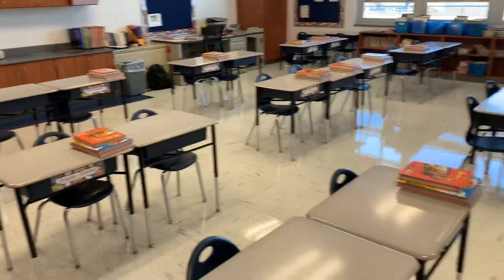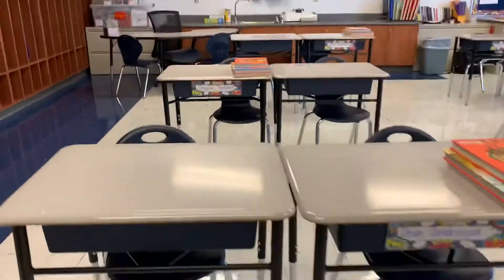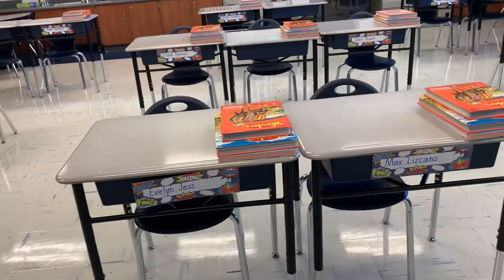So when you come in, it looks very similar to what we've done in the past. As you can see, the desks are a little bit more spaced out. We don't have anybody facing each other. Your name tags are on the front. So when you come in — Dean's right here in the front. Evelyn's name tag is already coming off, so I'm going to get some better tape, it looks like.